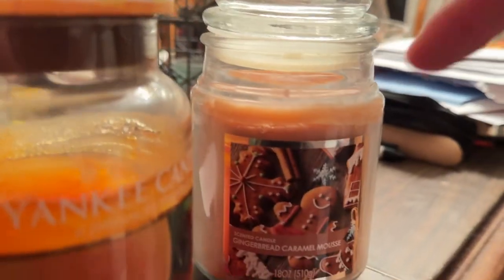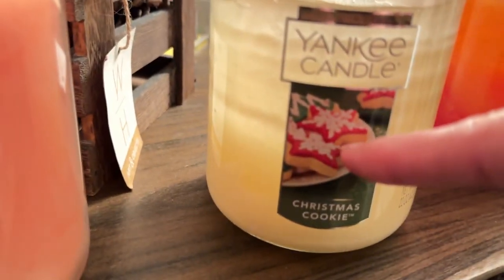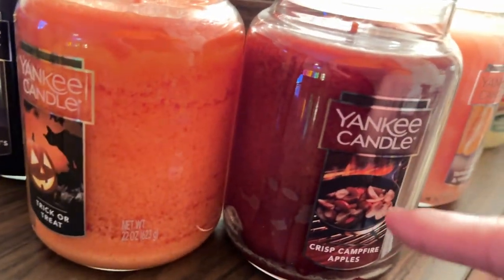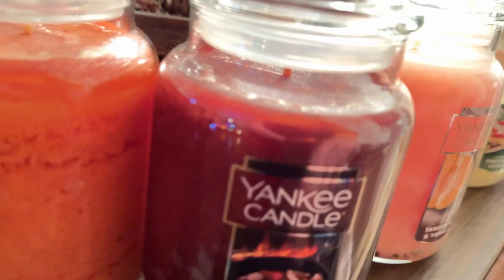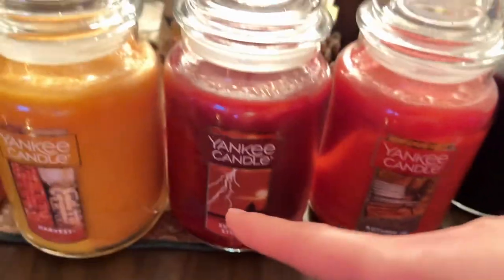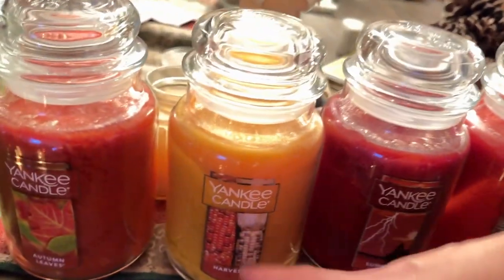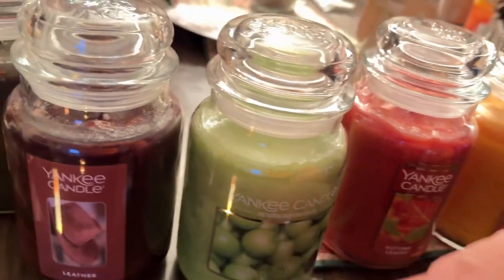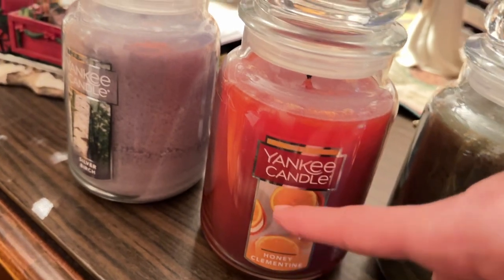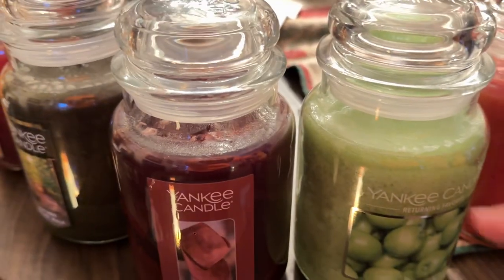So going through them again: seasonal, seasonal, seasonal, seasonal, seasonal — well actually the apple one you could probably get away with any time of year. Seasonal, non-seasonal, definitely non-seasonal, seasonal, seasonal, seasonal, seasonal — so there are only a couple here that really fit the category of being used for anything, and it's these two.